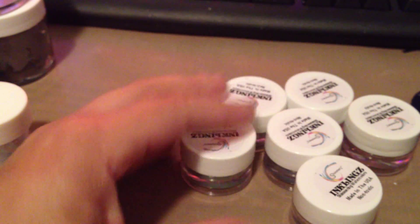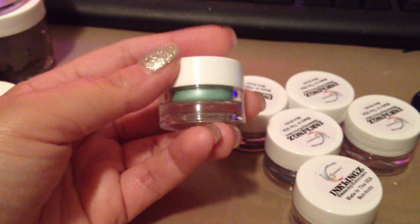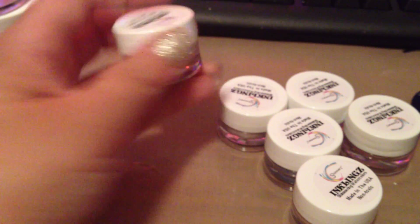They had a sale on their sets, so I got the Shabby Chic one. These are the Inklings — they're activated when you put water, kind of like the Magicals from Lindy's. So this is the Shabby Chic one.